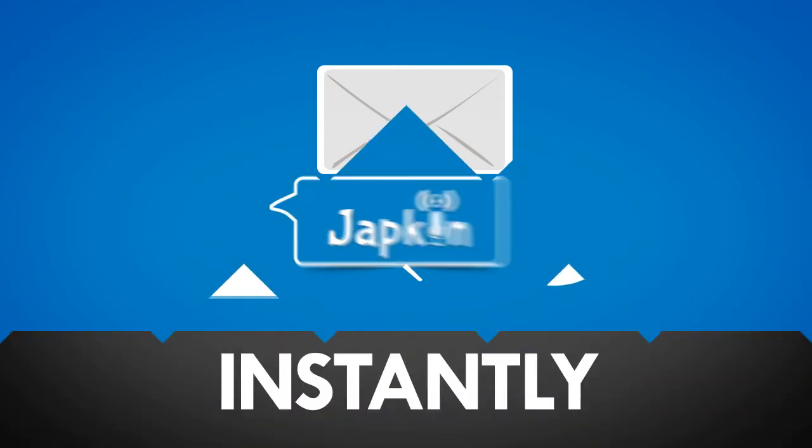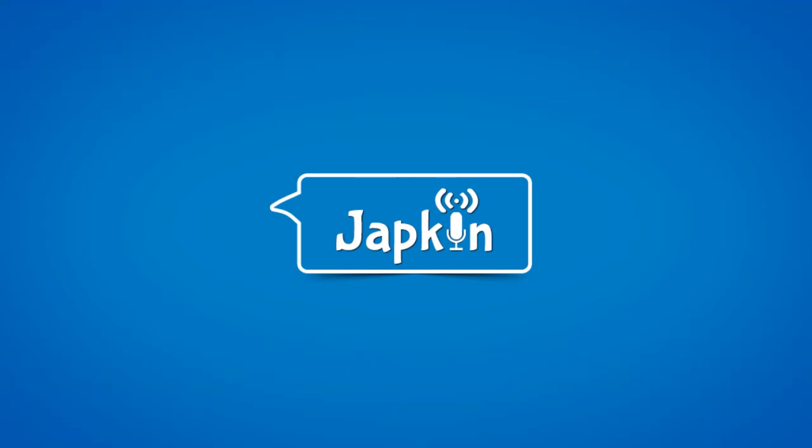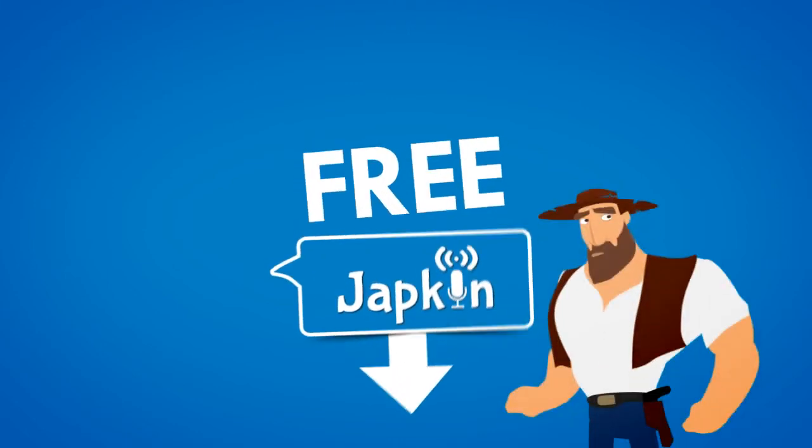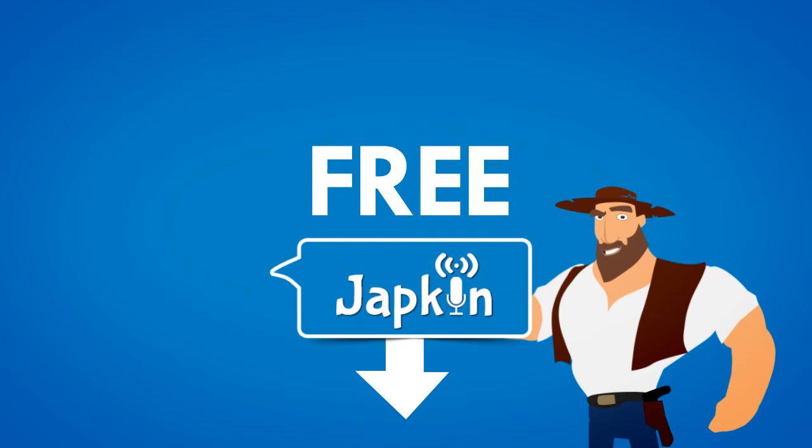Since we're in the final stages of developing this revolutionary tool, just click the like button or enter your email address below and be one of the first to receive your personal invitation to install, use and enjoy this amazing new tool for free. That's right, our beta users get Japkin free for life. Click the like button or enter your email now — only the first few thousand will be let into our beta group.